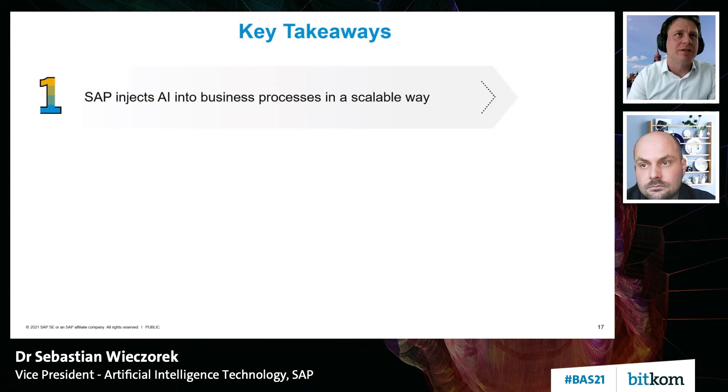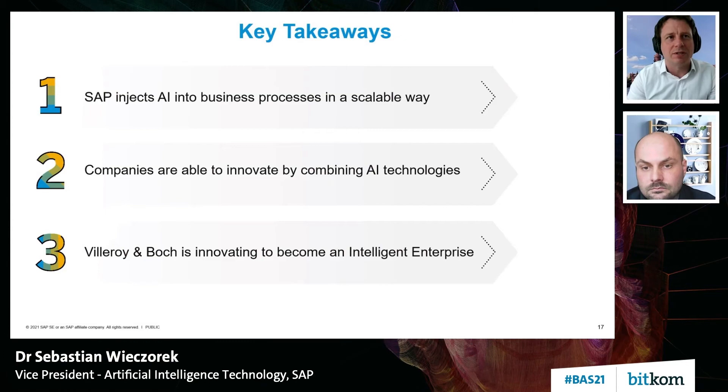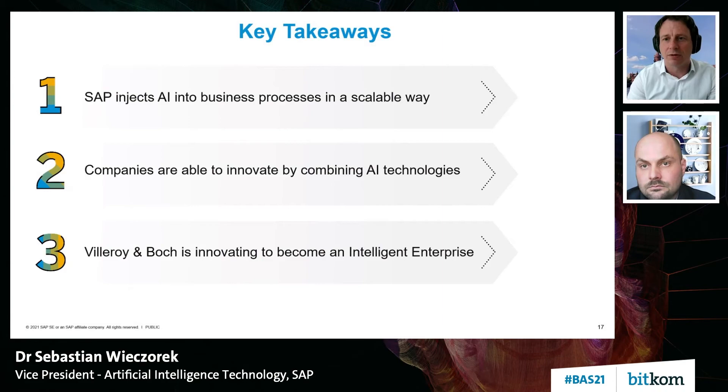Looking at the key takeaways: first, I tried to explain briefly how SAP is injecting AI into business processes. Second, how it's possible for companies to take these components to innovate in their own processes as well. Third, you have seen that Villeroy and Boch is doing exactly that and is becoming an intelligent enterprise by introducing intelligent features and functions into their own business processes. Daniel and I will be happy to answer questions, and here you see some links and our email addresses in case you want to learn more.